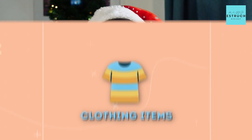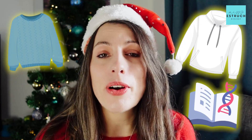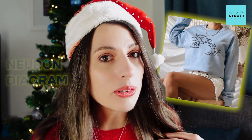Next on the list is clothing items. I absolutely love a cosy warm jumper or a hoodie, and I love biology as well. So when I found this jumper I absolutely loved it — it is super cosy and you can have the neuron diagram with labels to really show your love of science.